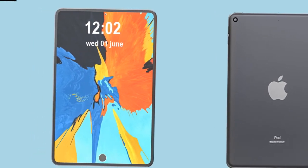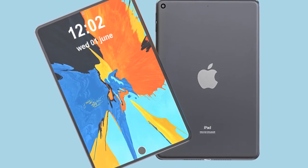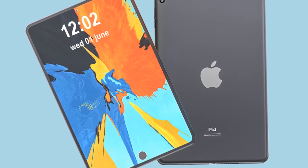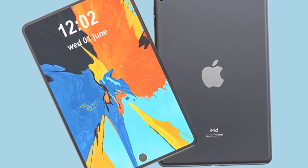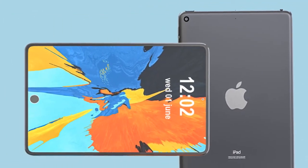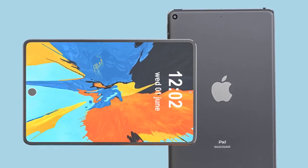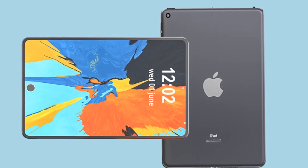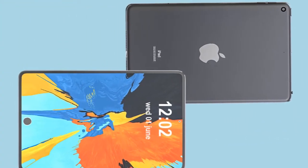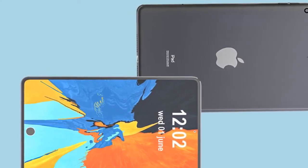Now talking about the camera. The new front-facing True Depth camera has an ultra-wide camera with a smart feature called Center Stage to make video calls even better than ever. The iPad Pro offers a stunning visual experience with true-to-life details. The main camera is a 12-megapixel wide f/1.8 and a 10-megapixel ultra-wide f/2.4.